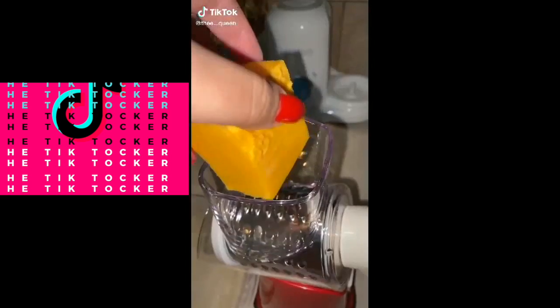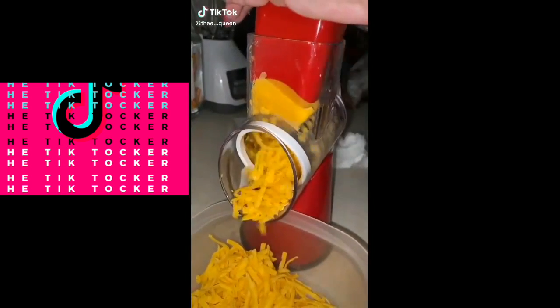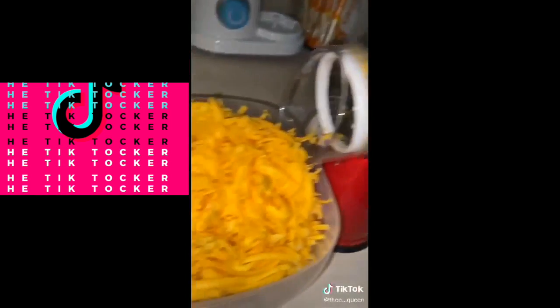There is nothing that makes me more excited than a new kitchen gadget — look at this! The cheese comes out so good.